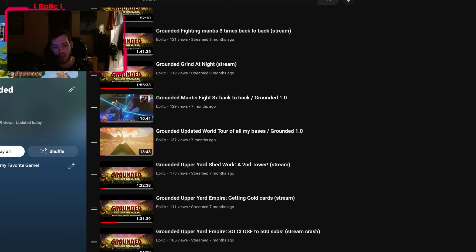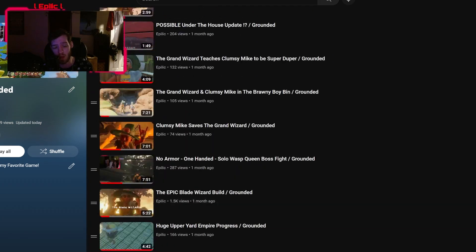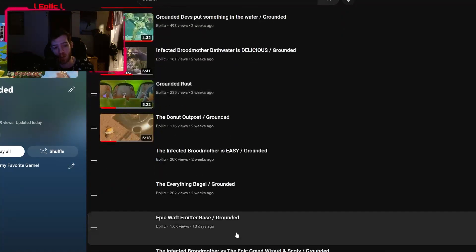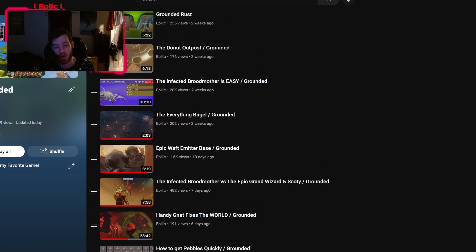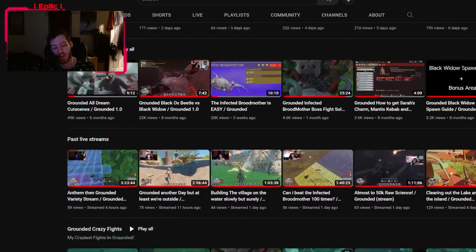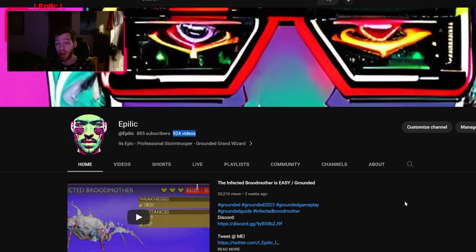Give or take, some videos might not actually be in this playlist — some are in other playlists. But as you can see, there are some Grand Wizard videos in here along with a bunch of other things. Everything is just a mix-and-match hodgepodge of content in here, so if you want to watch anything specific, try to go to the direct playlist it's in. I try to keep all this stuff organized so everything is relatively simple to find. I have over 900 videos, so there is a lot of content to watch.